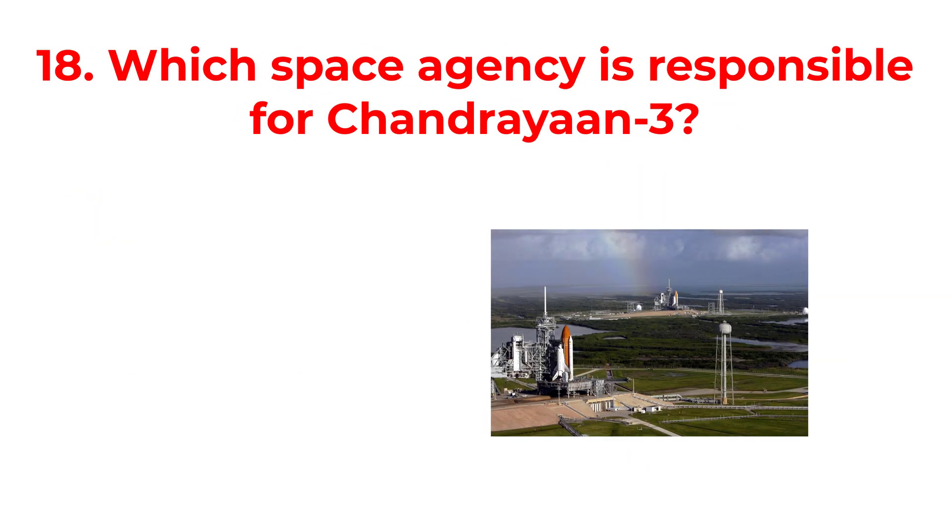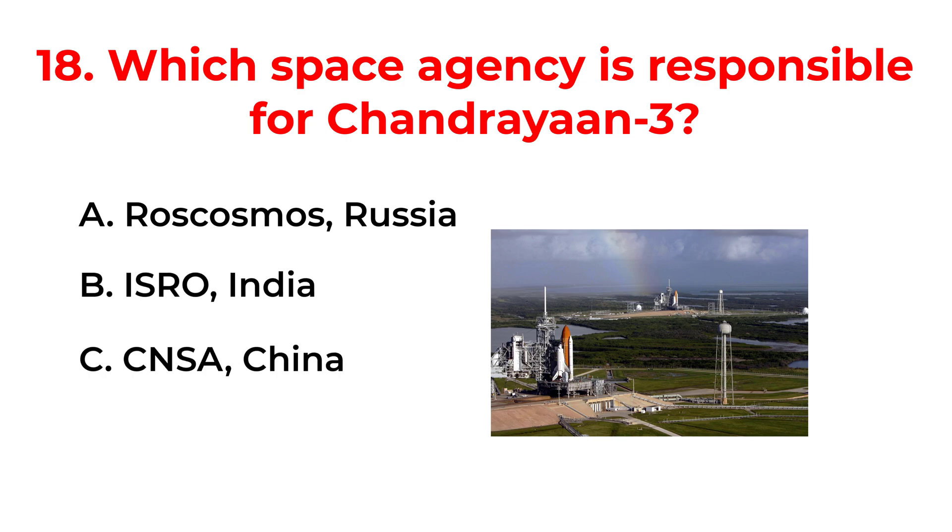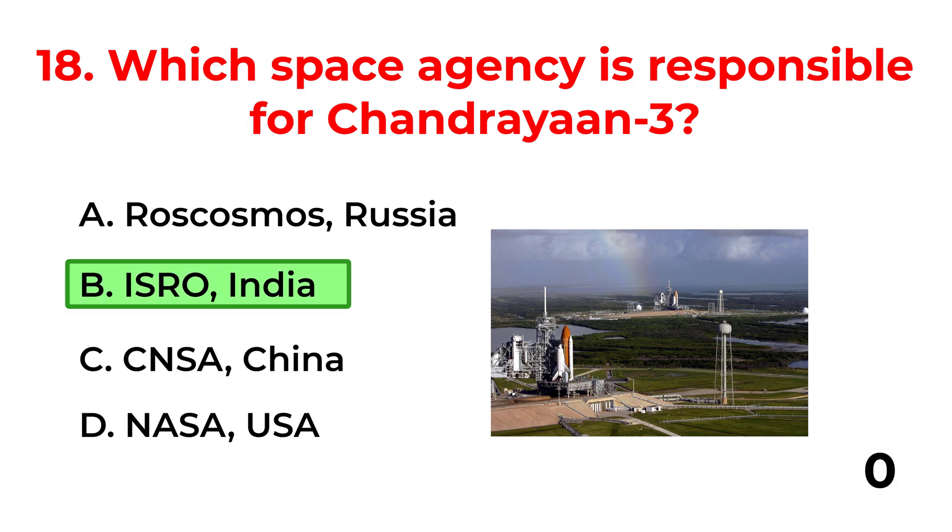Which space agency is responsible for Chandrayaan-3? A. Roscosmos, Russia. B. ISRO, India. C. CNSA, China. D. NASA, USA. The correct answer is option B: ISRO, India.